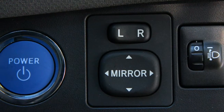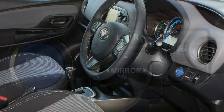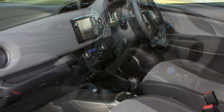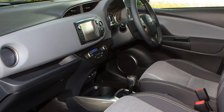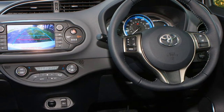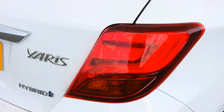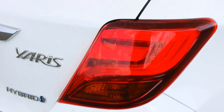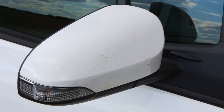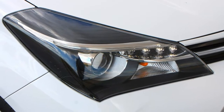The Toyota Yaris is one of the safest cars in its class, with every model coming with driver, passenger, side, curtain and driver's knee airbags — a total of seven. Toyota's electronic stability control keeps it on track in slippery conditions, while anti-lock brakes work with emergency brake assist to apply full pressure in critical situations, and brake force distribution ensures stopping power is delivered where it's most effective.